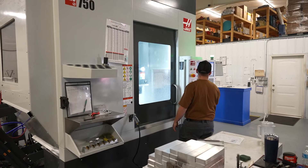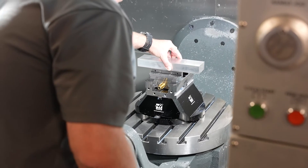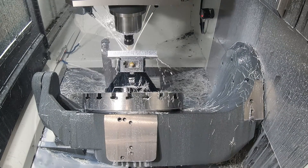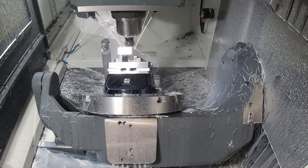On one part specifically, we've saved over five different operations by being able to utilize the five-axis of the UMC 750. We've machined parts on it with very thin walls, allowing us to get into tight corners and do different radii that we couldn't normally do on a regular three-axis machine.